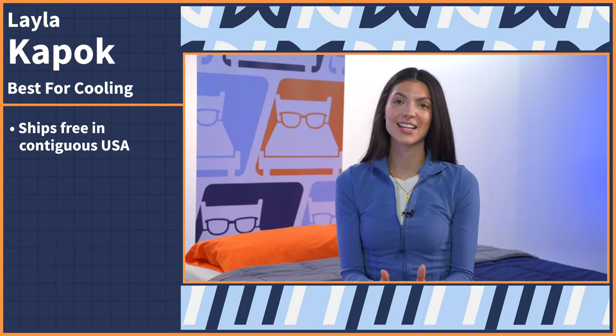The Layla Kapok pillow ships for free within the contiguous United States and comes with a 120-night sleep trial as well as a five-year warranty.